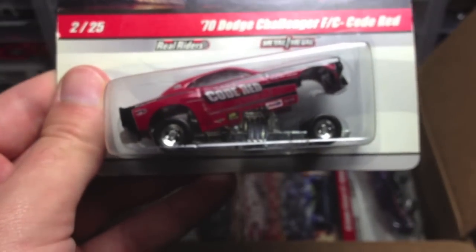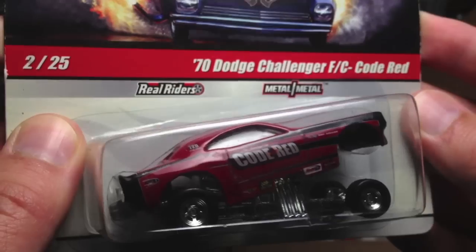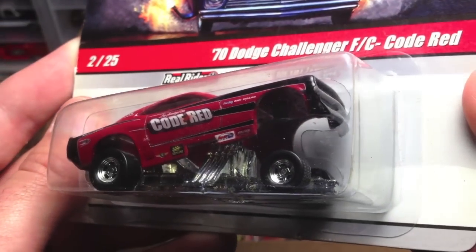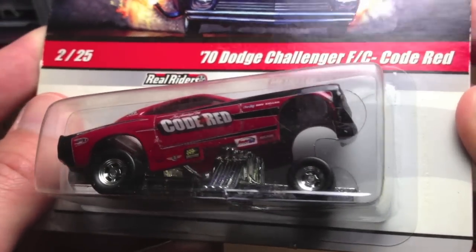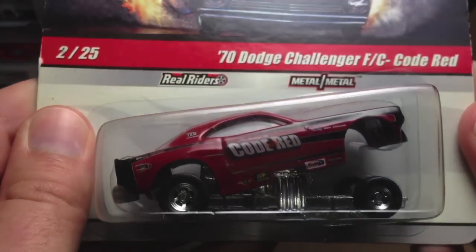Let's keep getting in here. Man, you sent way too much stuff, Tom Paul Fran. You are crazy, man. Check this out. This is what I was commenting on. These drag strip demons here. Oh man, these are so cool. That is awesome. Thank you so much. That is so cool. I've got to crack it.